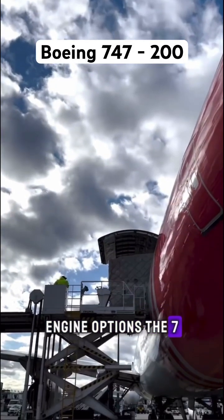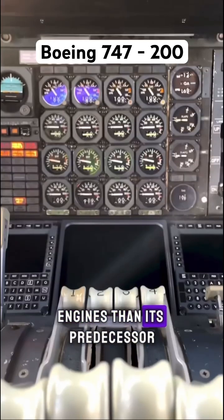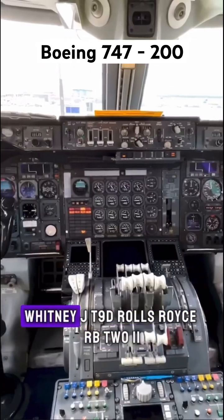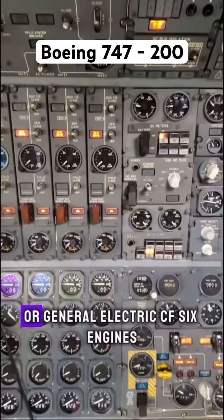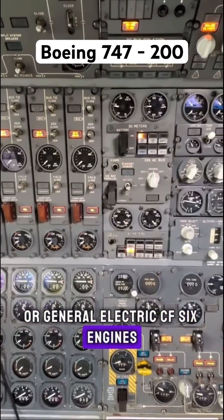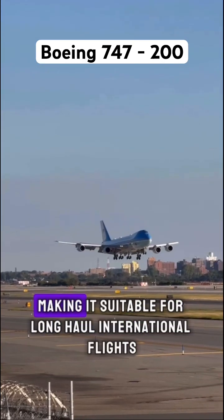Engine options: the 747-200 is equipped with more powerful engines than its predecessor, with options including the Pratt & Whitney JT9D, Rolls-Royce RB211, or General Electric CF6 engines. It also has an increased fuel capacity and payload.